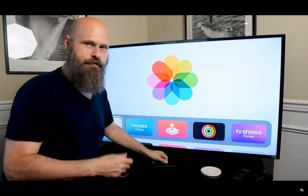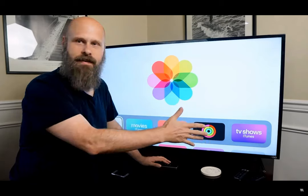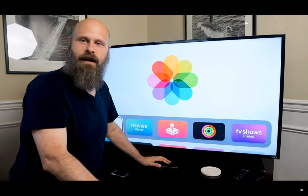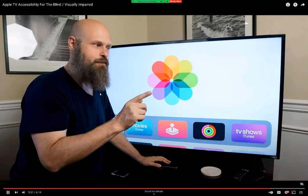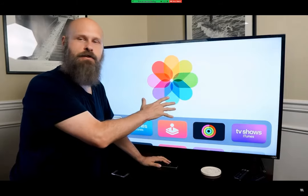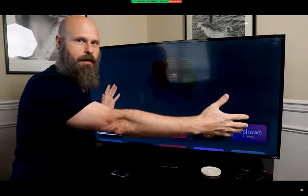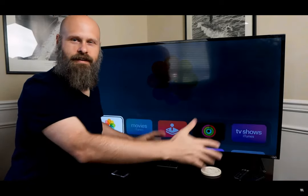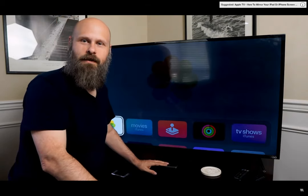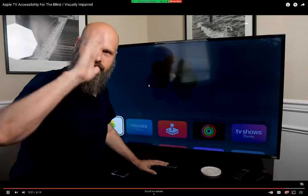Thank you so much for watching. If you have any questions about this Apple TV accessibility or anything Apple TV, please let me know in the comments. If you'd like to learn how to cast your iPhone or iPad screen onto your Apple TV to see it on a much larger television screen, check out that video in the corner or in the description. As always, Sam with The Blind Life — thanks for watching, I'll see you next time.